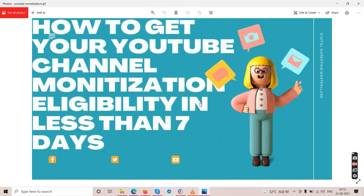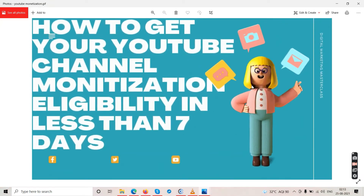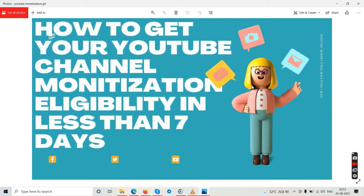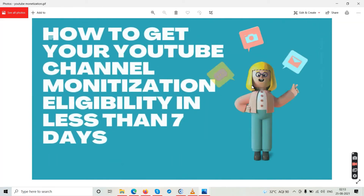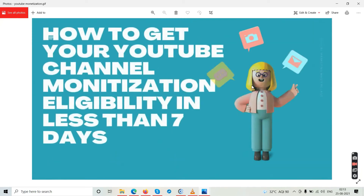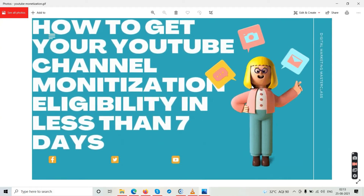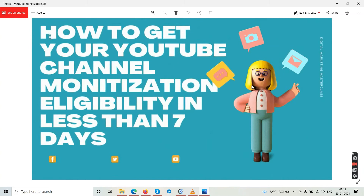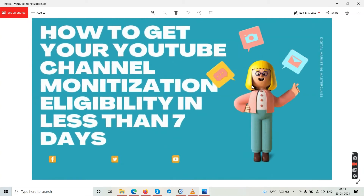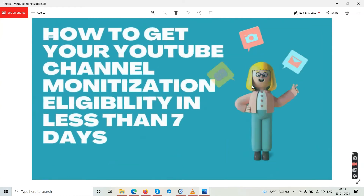There's a bonus tip here: how to get your YouTube channel to monetization eligibility in 7 days. This is for people who want to start a YouTube channel but don't know how to get those 1,000 subscribers and 4,000 watch hours — or who already have a channel but aren't getting there and so their channel isn't being monetized.